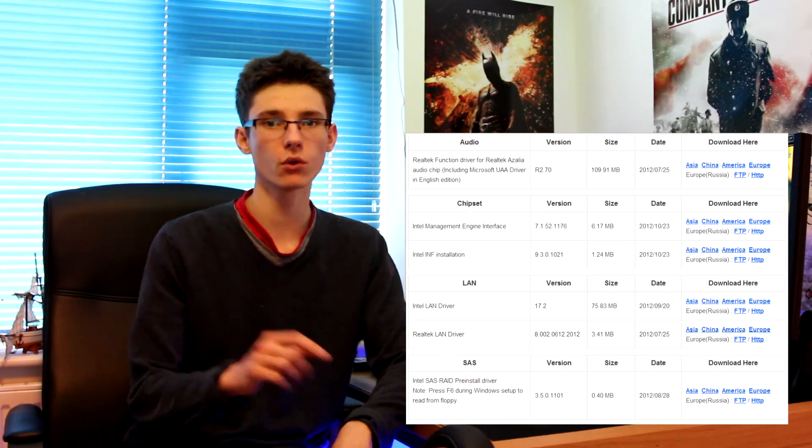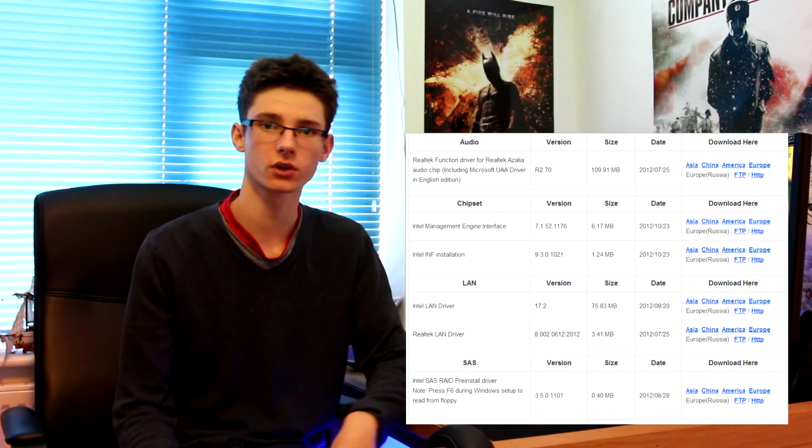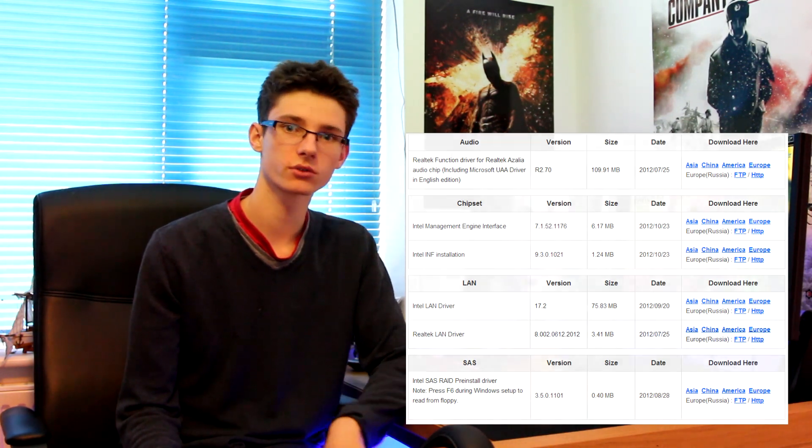Once your computer is all done and ready to go, the next thing to do is install all the drivers. Once you've booted into Windows, go to your motherboard manufacturer's website, find your motherboard, and all the drivers will be in one place for you to download and install. Windows does like to install its own versions of these drivers but they don't work as well and aren't as optimised. If you've got an Asus motherboard, you need the driver made by Asus because it's going to work at its best. The same goes for Intel Control Centre and all other components — the best drivers will be on the manufacturer's website.